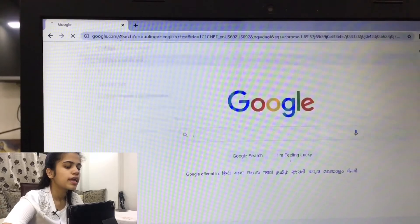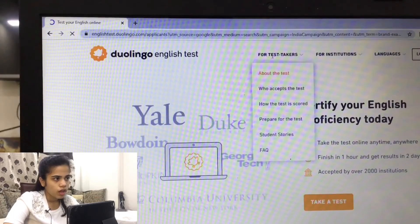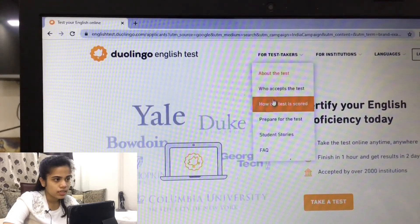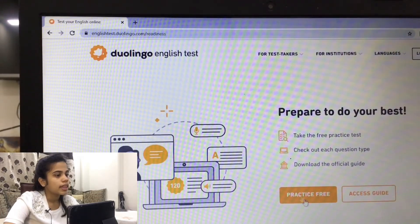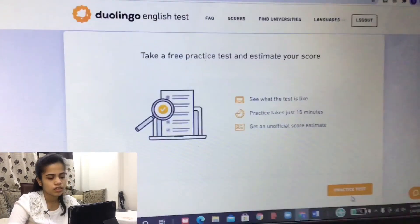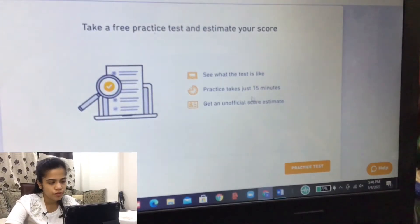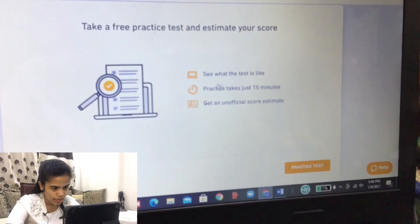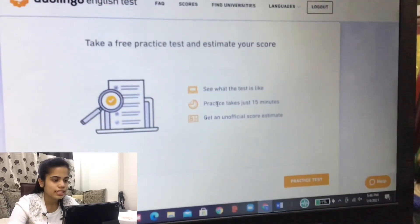Search for the Duolingo English Test and the first result is what you're looking for. Go to 'Test Takers' and 'Prepare for the Test', click on it, and that's the one you want. Once you take the practice test, you're good to go — it's 15 minutes long and will give you a good idea of exactly how the test works.